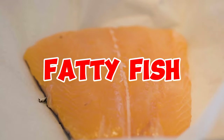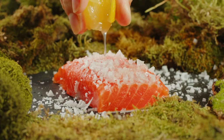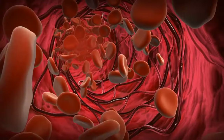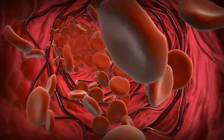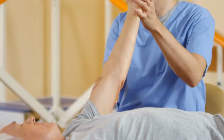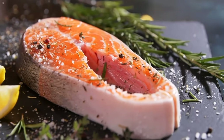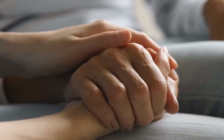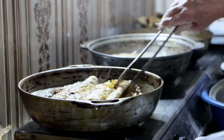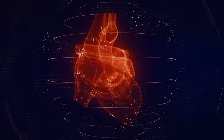8. Fatty fish. Fatty fish varieties like salmon and mackerel are abundant in omega-3 fatty acids, which are champions in promoting heart health. These omega-3 fatty acids not only boost good HDL cholesterol levels, but also reduce inflammation and lower the risk of stroke. Scientific studies have shown that regular consumption of fish lowers the likelihood of developing metabolic syndrome and decreases the risk of stroke. It's worth noting that the healthiest cooking methods for fish include steaming or stewing, as frying fish may increase the risk of heart disease.